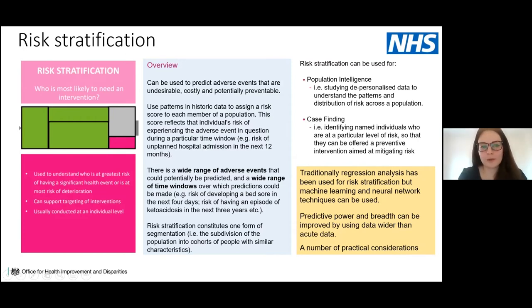Practical considerations for risk stratification include choosing the right risk level to target. Rather than targeting those at the highest risk, it's often better to target one level below — those at rising risk — where intervention can make the greatest impact and potentially prevent them from moving into the high-risk stage.